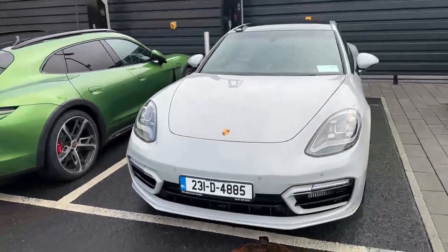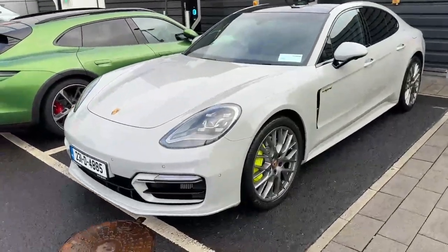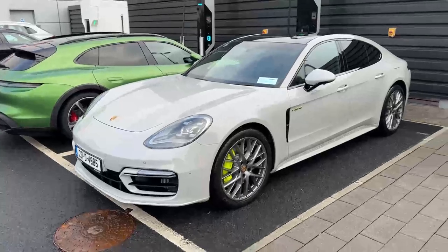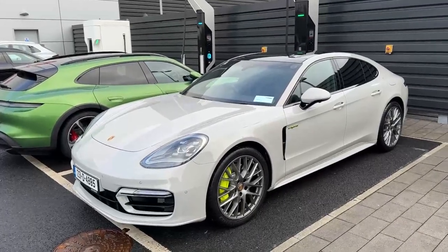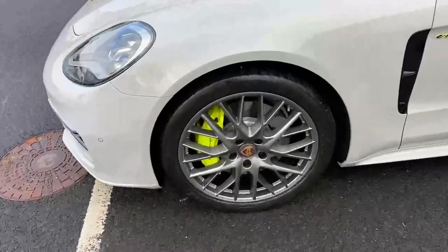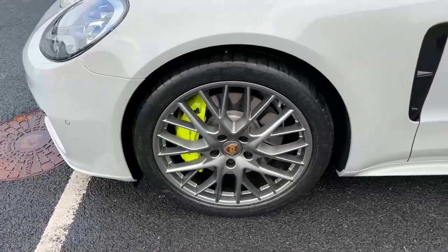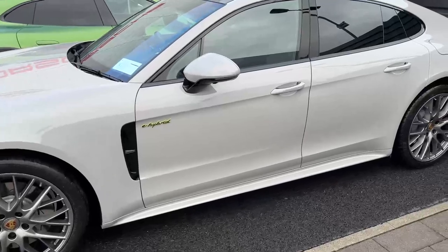The car is powered by a three-litre V6 petrol engine combined with a battery motor, giving you 462 horsepower. You've got four-wheel drive and air suspension as standard on the Panamera, along with 21-inch satin platinum multi-spoke wheels.